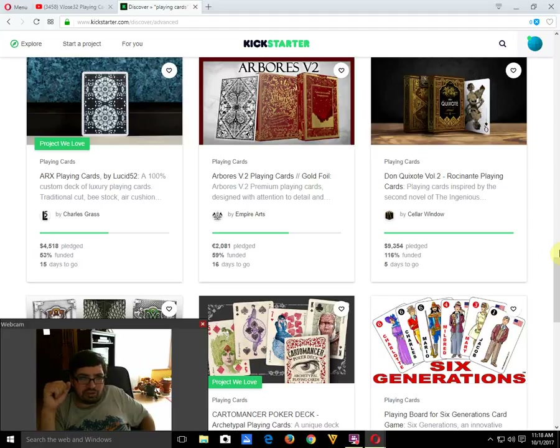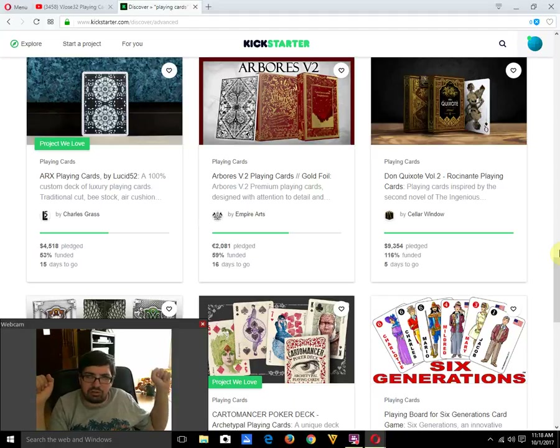Arcs playing cards by Lucid 52 is 53% funded with 15 days to go — not sure it'll make it at this rate but it has plenty of time to raise that remaining $4,000-$4,500. Boars V2 playing cards by Empire Arts is 59% funded with 16 days to go and might make it, but I would personally recommend not backing them — they have knowingly taken art from other people's decks on more than one occasion, which is completely unacceptable.